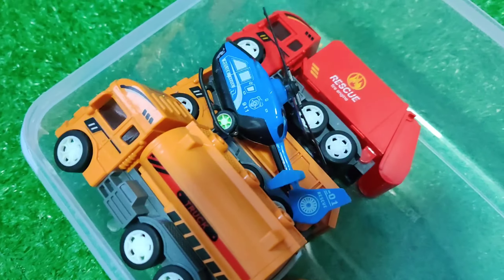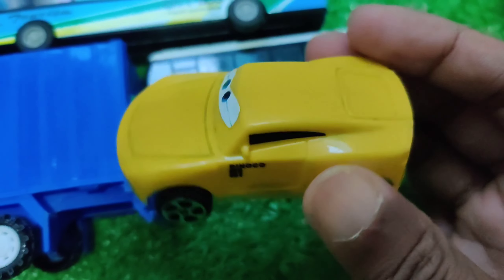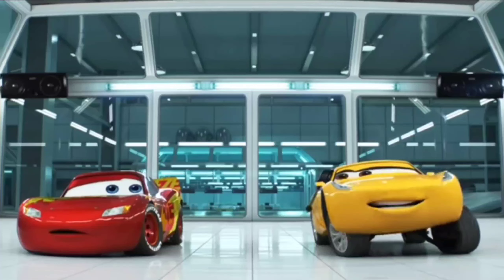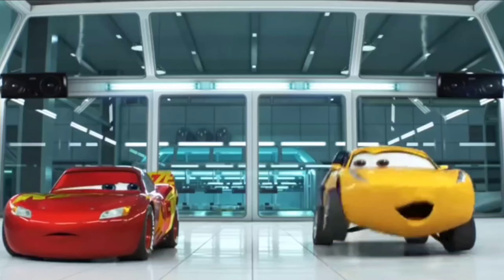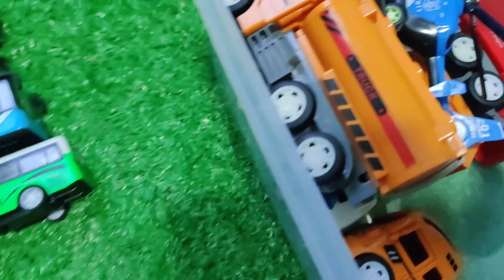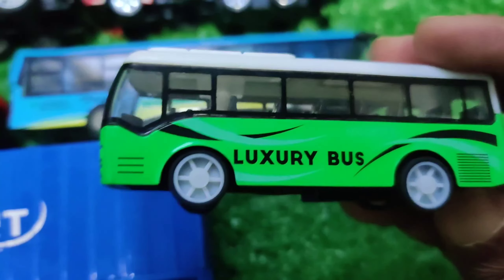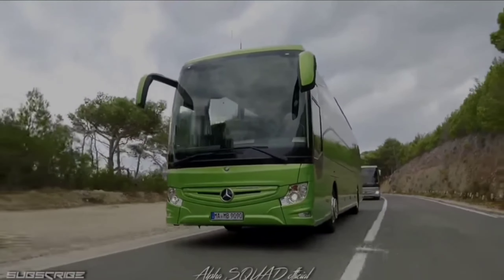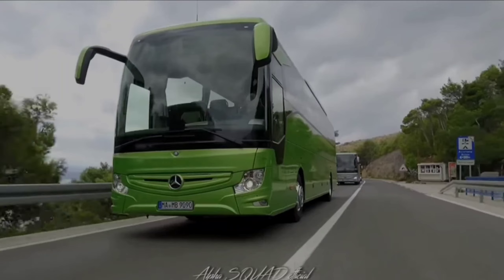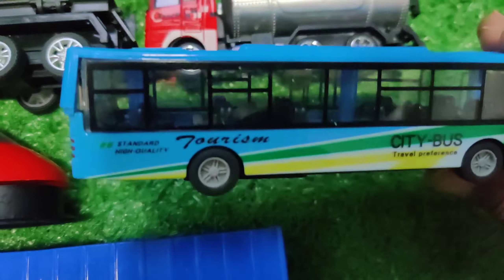Let's see next one. This is green color luxury bus. And this one is city bus.